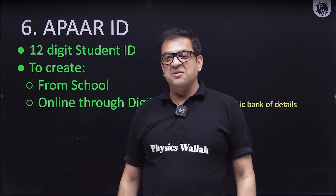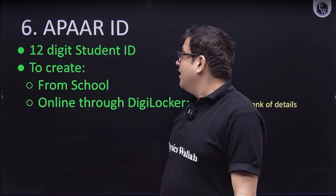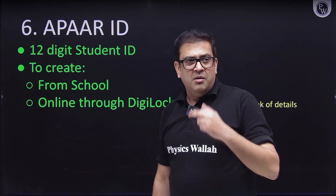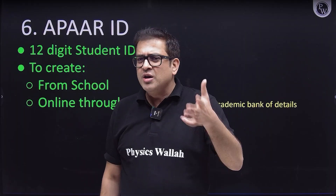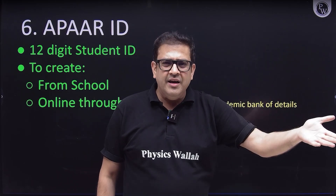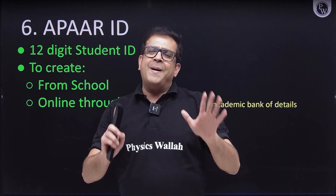If your school is not approachable, you can create your APAR ID from your mobile phone or desktop by logging into DigiLocker. In the list of documents, search for APAR ID, then go into the Academic Bank of Credits section. Whatever data your school has provided in their UDISE records will be automatically imported, and your APAR ID will be generated through DigiLocker.